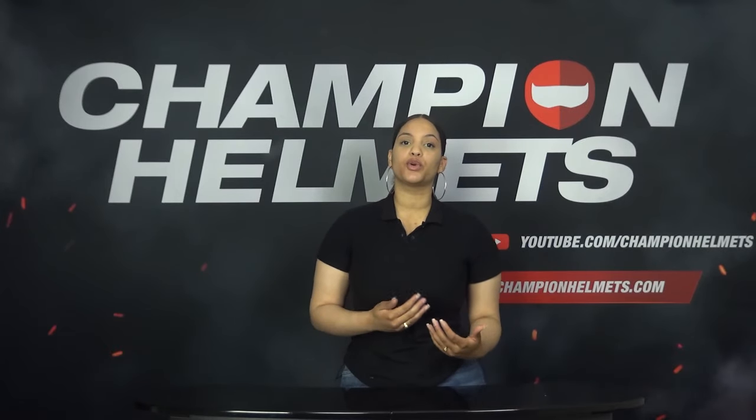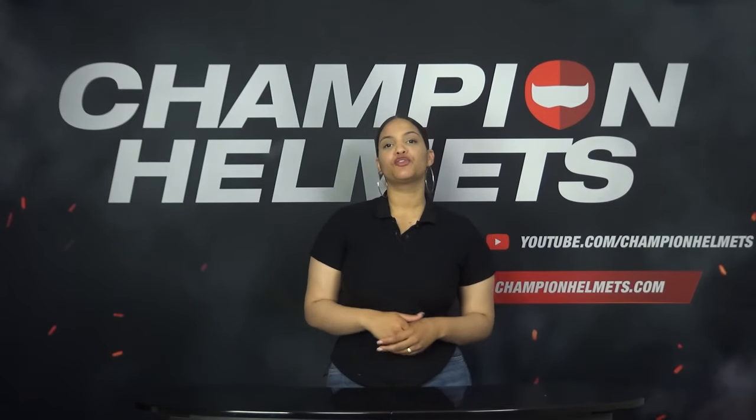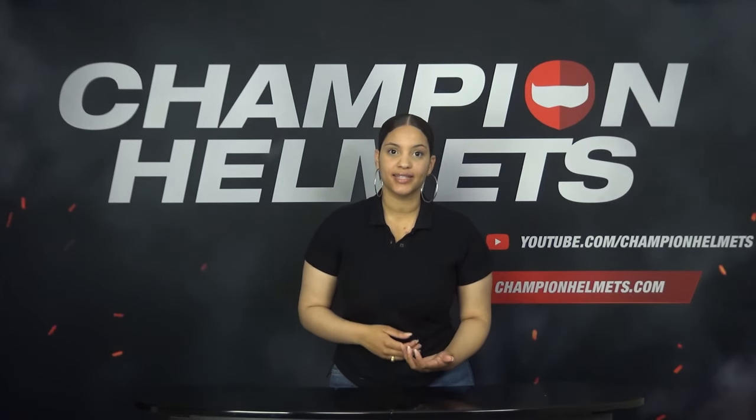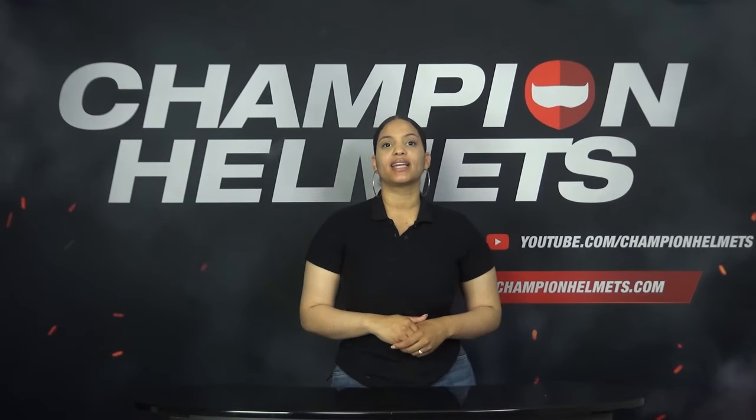Helmet sizes are measured in centimeters, so the first thing to do is measure your head. Take a tape measure and measure the circumference of your head. If you don't have one, you can use a cord and then measure the cord. You measure from the point with the larger circumference, which is about 2 inches above the eyebrows to the back of the head, keeping the tape as horizontal as possible. Once you have done this, you can consult the size chart on our website. If your measurement is between two sizes, it is useful to choose the smallest size, because the helmet should not be too loose. Even if it feels a bit tight at first, the lining will shrink over time. Note that a size M from one manufacturer can easily be a size L from another.